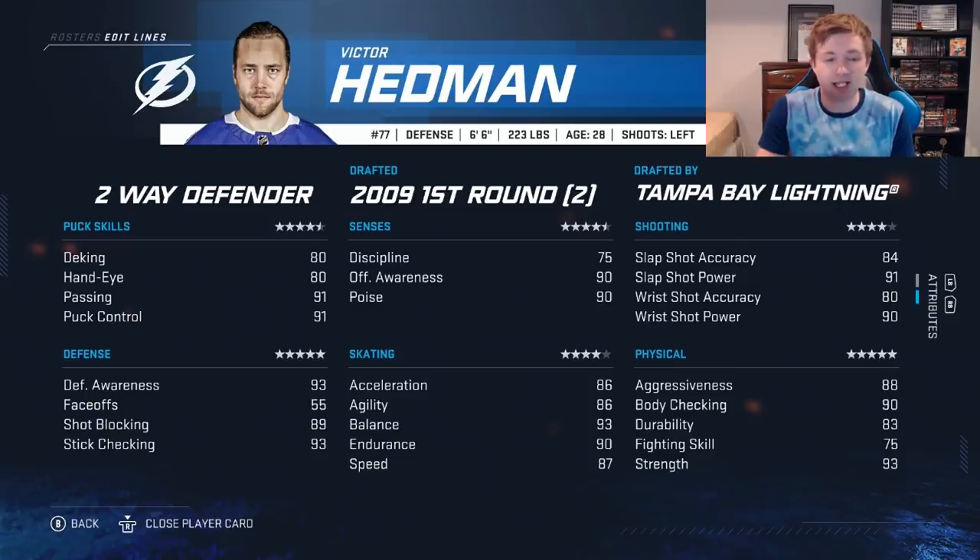His skating is not too bad: 87 speed, 86 agility is solid. 93 balance is pretty unreal. With 90 endurance and 93 strength it's going to be tough to get the puck off Hedman's stick. Deking and hands aren't the greatest — both in the 80s. Defensive stats though: 93 D awareness, 89 shot block, 93 stick check — pretty unreal.